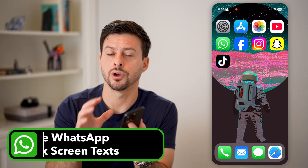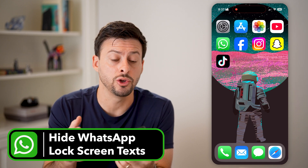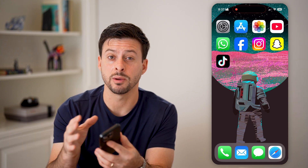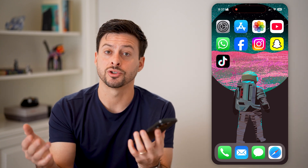Here's how to hide WhatsApp messages on your iPhone lock screen. If you're on your iPhone and someone keeps sending you messages, but you don't want someone to be able to just go by, tap on your phone, and be able to read what those messages say, I'll show you how to do it.